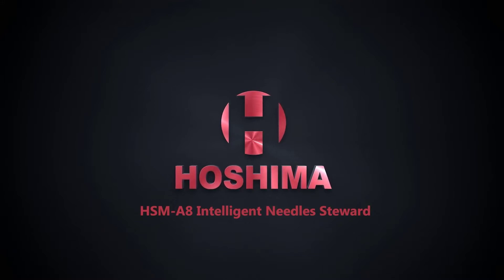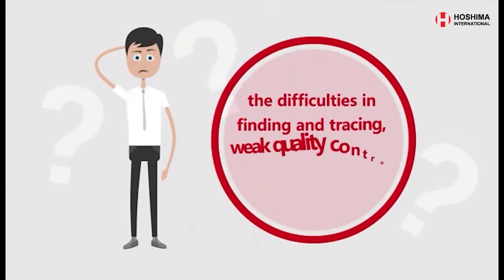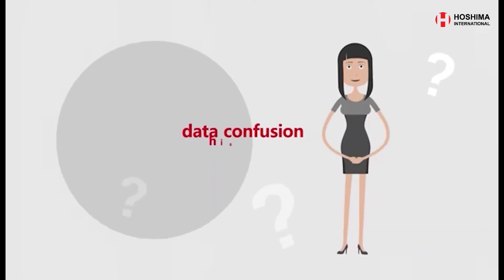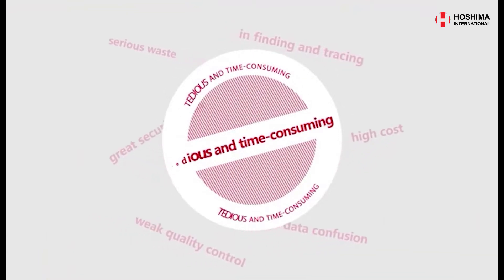Hashima A8 Intelligent Needle Steward. To resolve the problems of the difficulties in finding and tracing, weak quality control, great security risks, data confusion, high cost, serious waste, and tedious and time-consuming processes using the traditional needle management method,